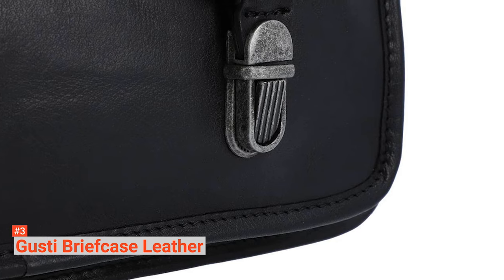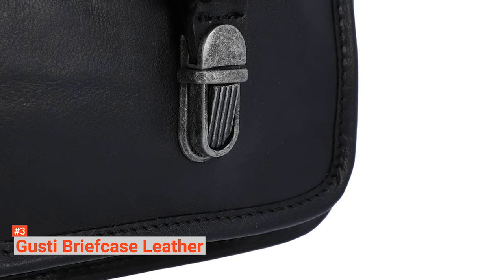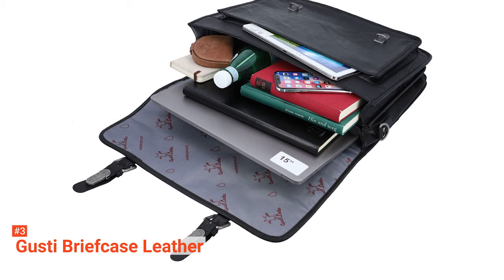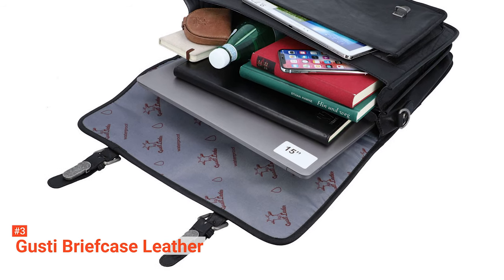If you are looking for a budget-friendly leather briefcase messenger bag, consider Gusty Briefcase Leather. It combines elegance and casualness, and you can practically use it anywhere.